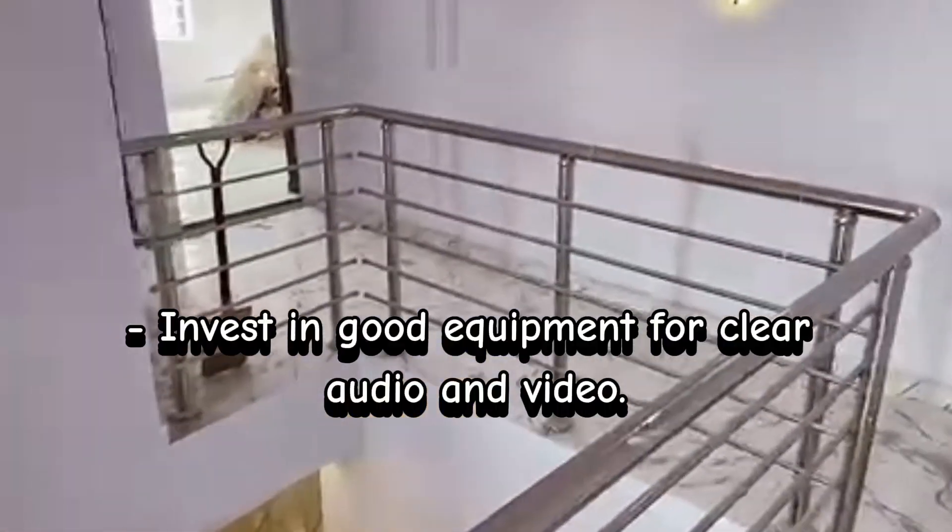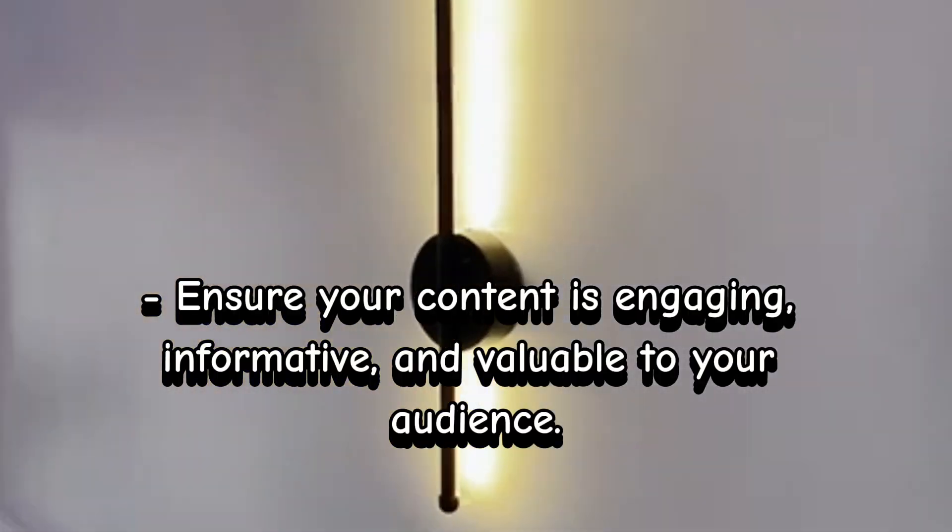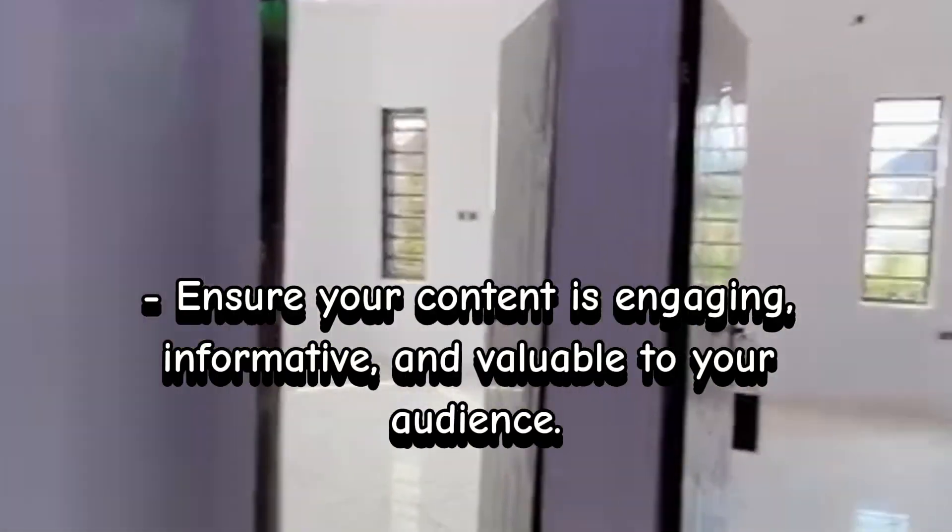Step 2: Create high-quality content. Invest in good equipment for clear audio and video. Ensure your content is engaging, informative, and valuable to your audience.